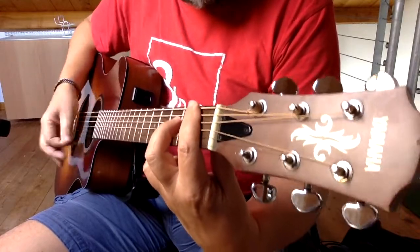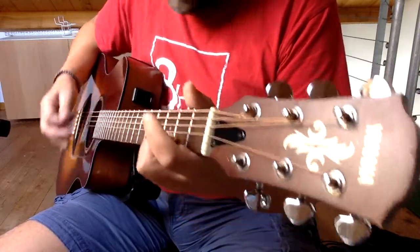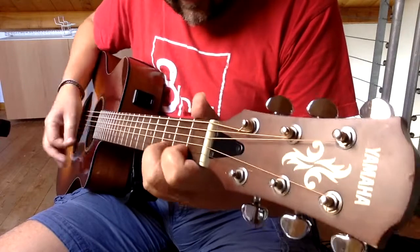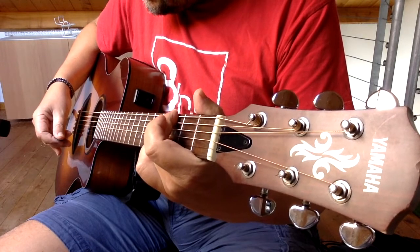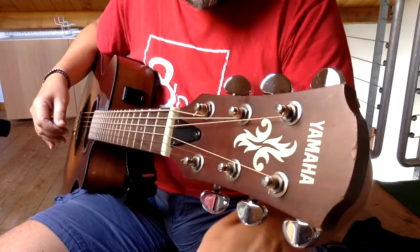I bought this one in Milan for a hundred euros — very rusty, in very bad condition — but slowly over the years she kept giving me the service I needed and she became my beater. Here in this video are the rules that make a guitar a beater in my world.